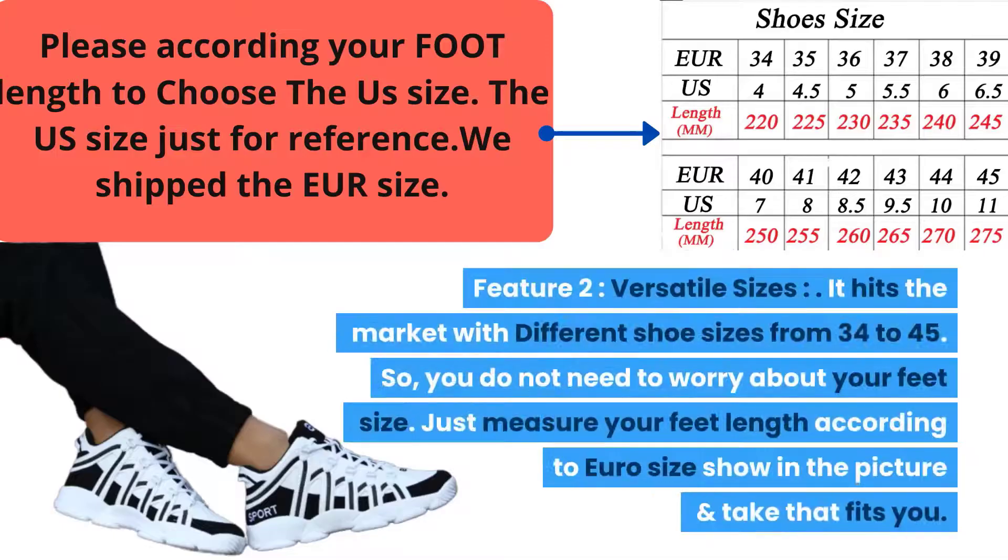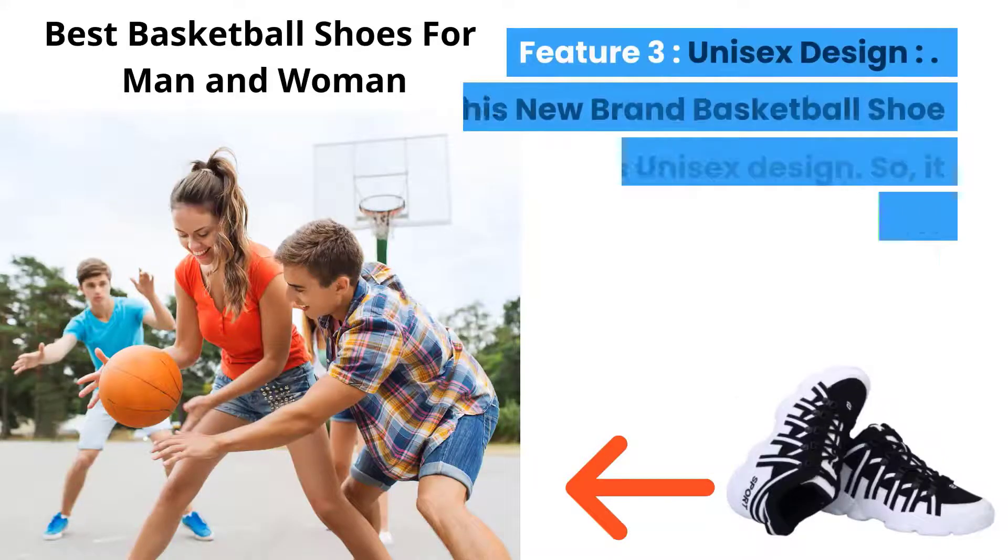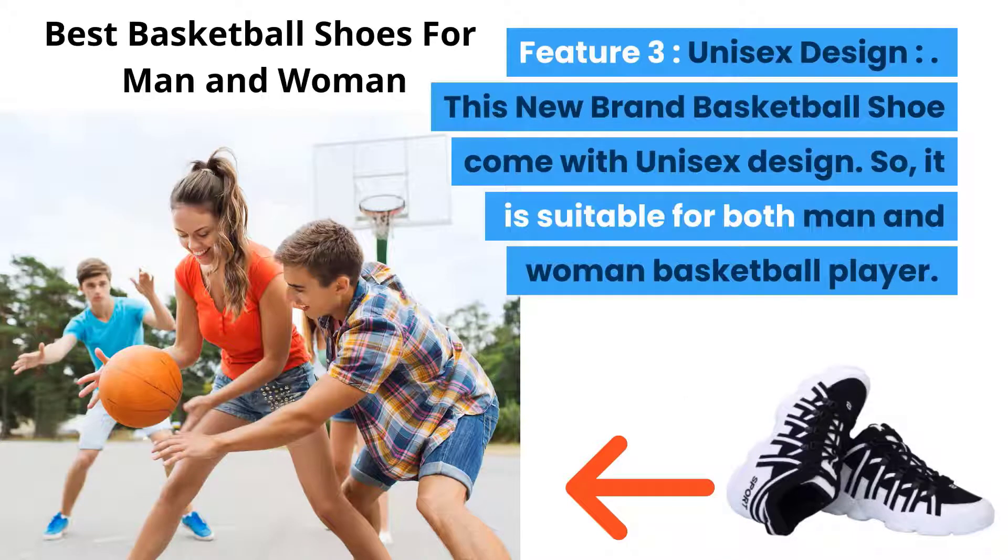Feature 2 — Versatile Sizes: It hits the market with different shoe sizes from 34 to 45. So you do not need to worry about your feet size — just measure your feet length according to euro size shown in the picture and take the one that fits you.